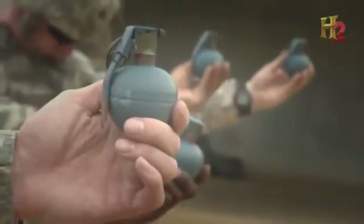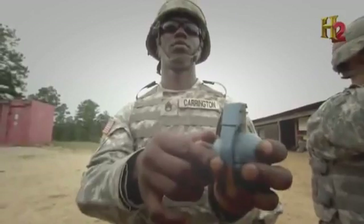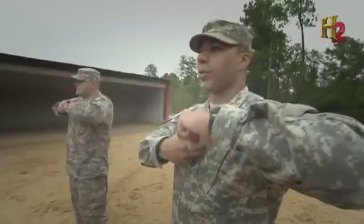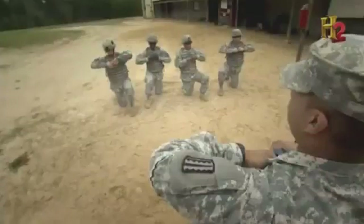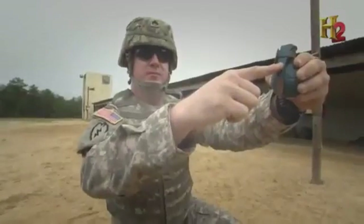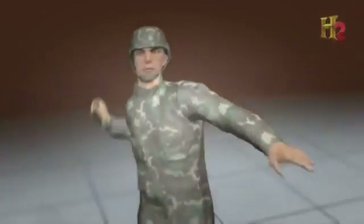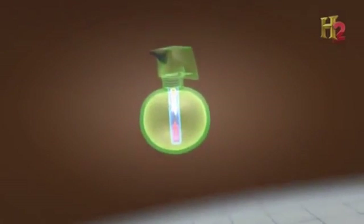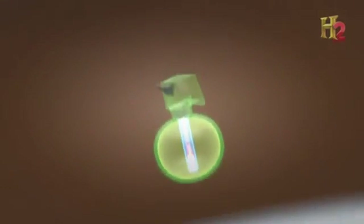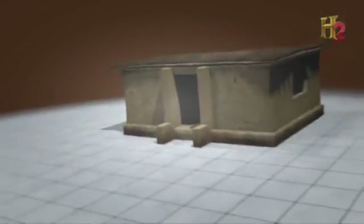The pull ring or pin, along with the safety clip, hold the spoon in position. The final safety on the grenade is the spoon — once it's released, a spring-loaded firing pin hits a percussion cap, starting the time-delay fuse. Approximately 5 seconds later, the grenade detonates.